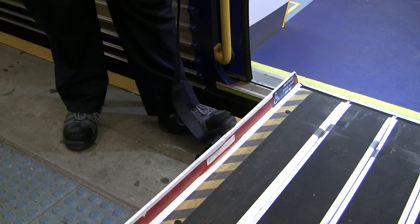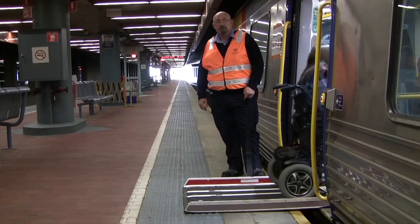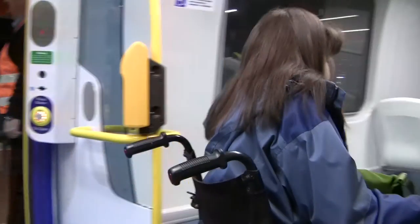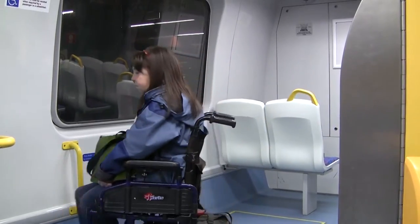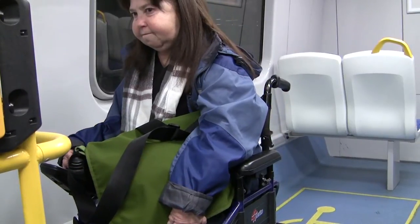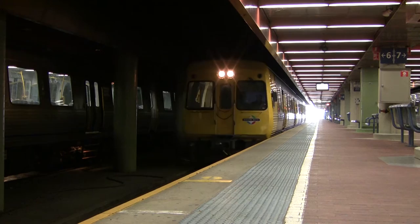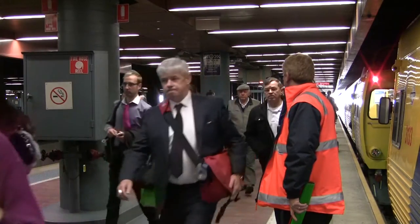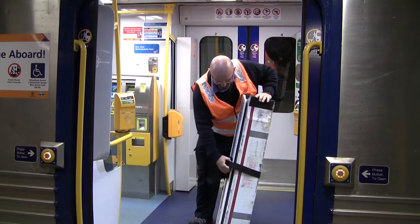The whole train system in Adelaide is accessible — all the trains and all the platforms are accessible to people in wheelchairs. From a passenger's point of view, part of the process is to try and get the driver's attention on a busy platform so that they know to deploy the ramp.